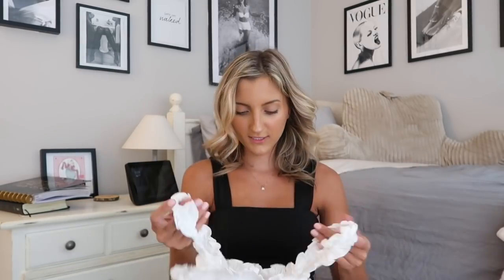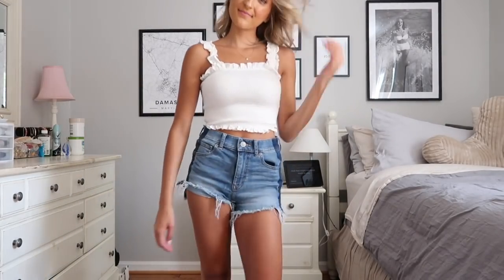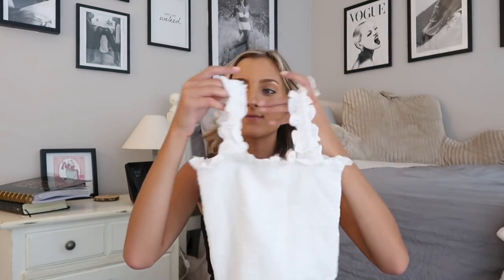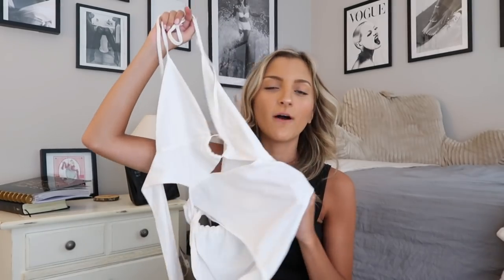I grabbed this white smocked top. I had a white smocked top from Zaful that I wore all the time and loved, but it was getting discolored from so much use, so I picked this one up. It's perfect — I love smocked stuff because you can go braless with it and the straps are very comfortable. These tend to stretch out a lot, so if it seems really small when it arrives, just know that it will expand.